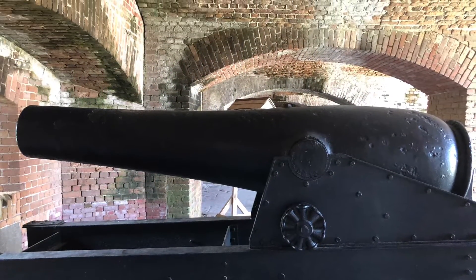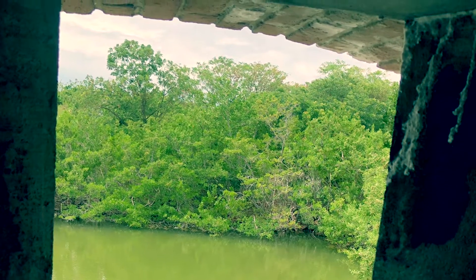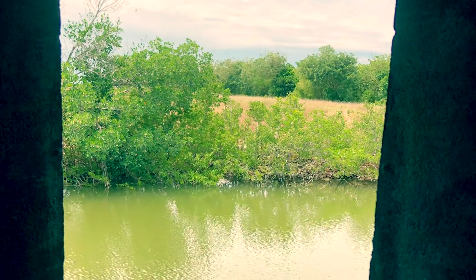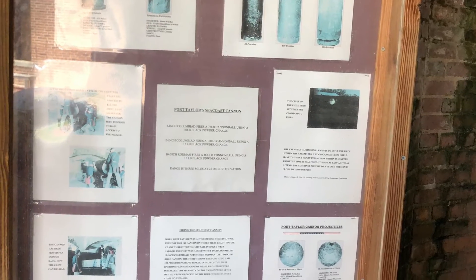It's not a federal monument like the Castillo de San Marcos or Fort Matanzas up in St. Augustine. This is a state property, and they've done a wonderful job maintaining it. It also arguably has the best beach in Key West connected to it. So this is an important part of Key West history and Florida history — Fort Taylor.